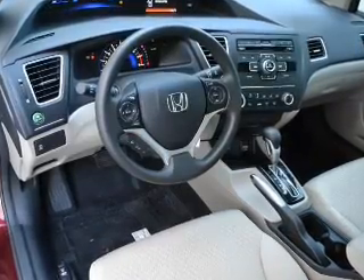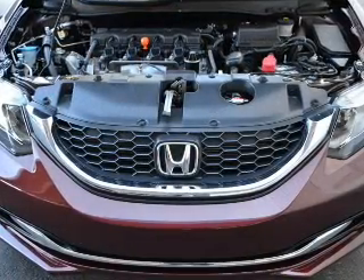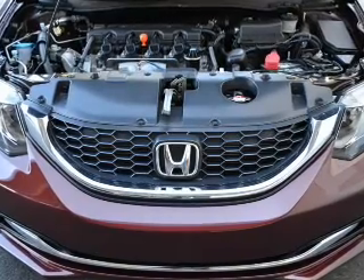Power door locks, power windows, cruise control, Bluetooth wireless, an AM-FM stereo with a CD player, power mirrors, power steering.